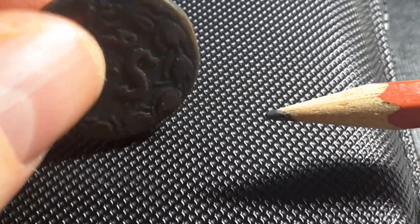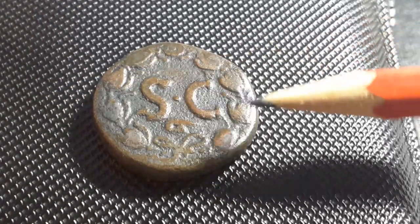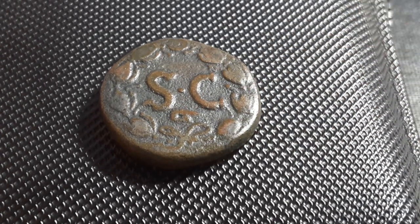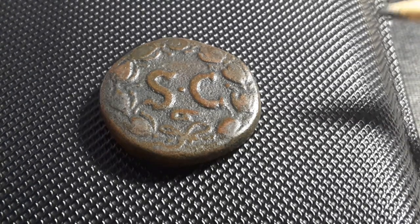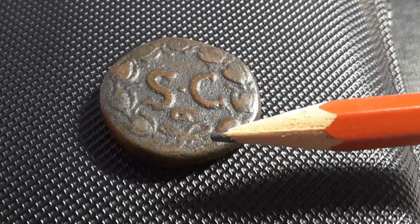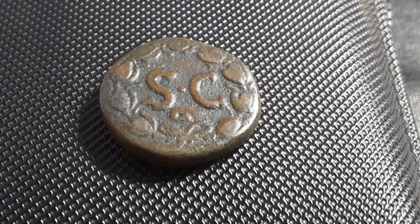On the reverse we have SC, and this coin was issued around the cities of Antioch. It could have been one of two cities — either Antioch ad Orontum or Seleucia Pieria. They're pretty much the same, existing in similar locations.